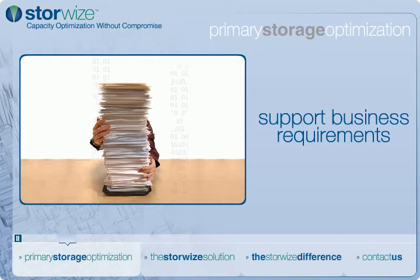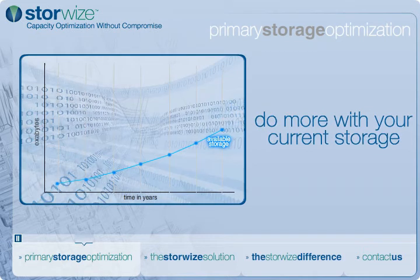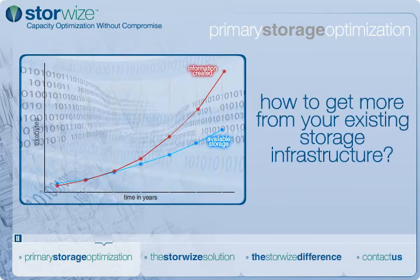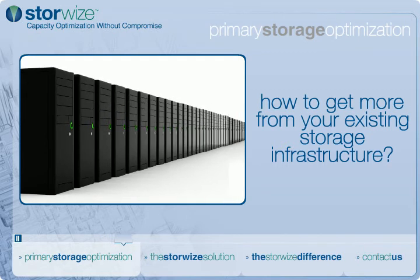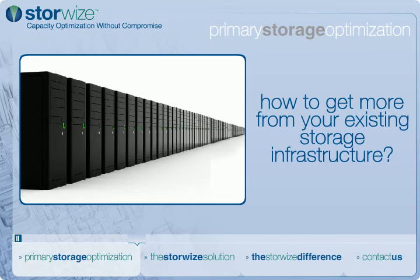To remain competitive in today's market and meet compliance and regulatory requirements, organizations are generating and retaining unprecedented volumes of digital information. With data center floor space at a premium and power and cooling costs at an all-time high, IT managers must find a way to get more from their existing storage infrastructure.